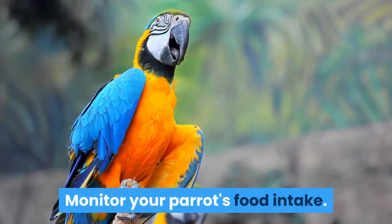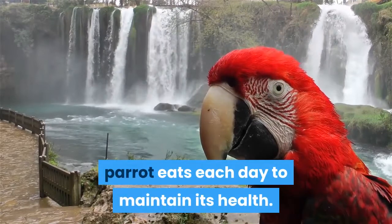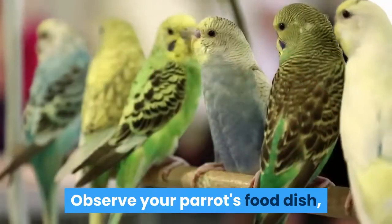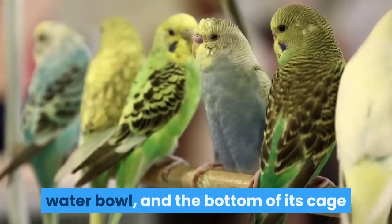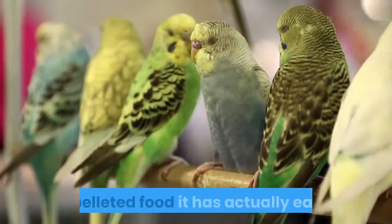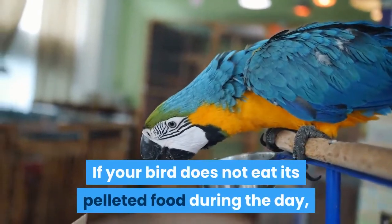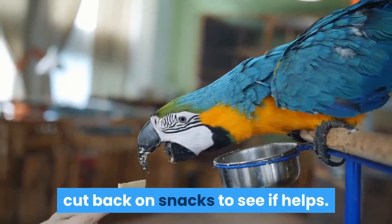Monitor your parrot's food intake. It is important to keep an eye on how much your parrot eats each day to maintain its health. Observe your parrot's food dish, water bowl, and the bottom of its cage when you clean them to assess how much of its pelleted food it has actually eaten. If your bird does not eat its pelleted food during the day, cut back on snacks to see if that helps.